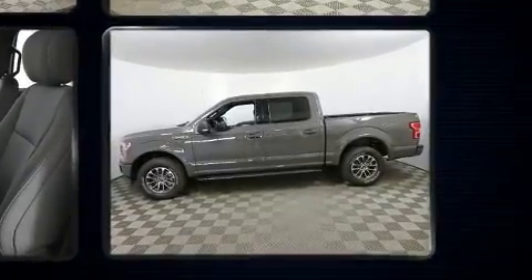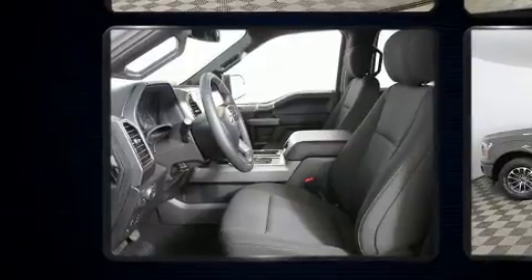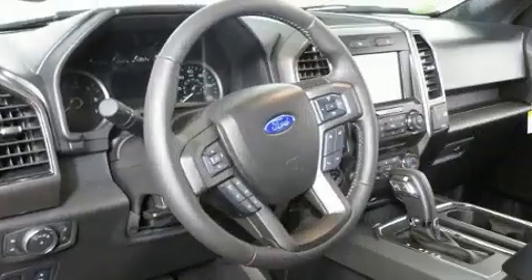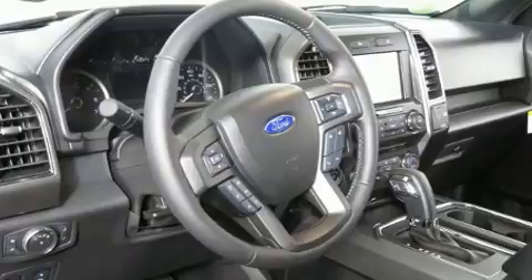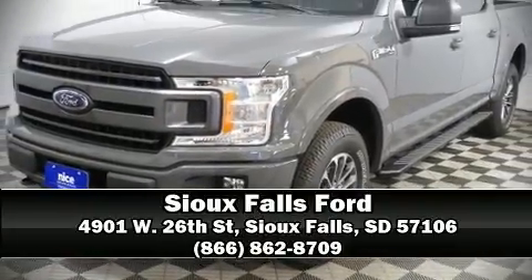Curtain airbags combine with standard stability control in creating a comprehensive safety network. We have a skilled and knowledgeable sales staff with many years of experience satisfying our customers' needs. Stop in and take a test drive.